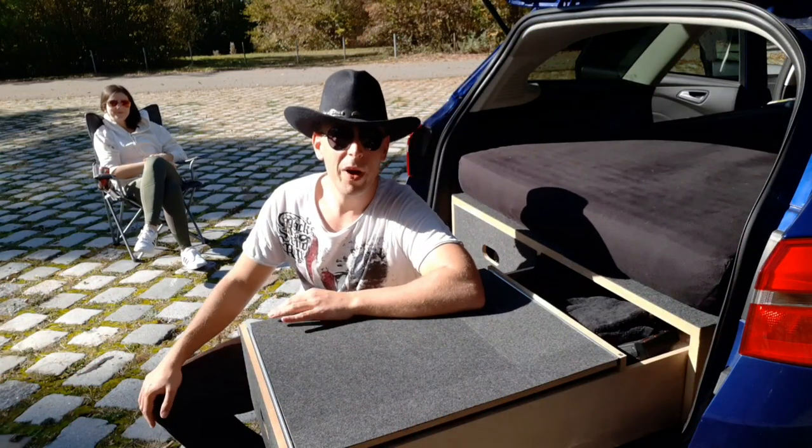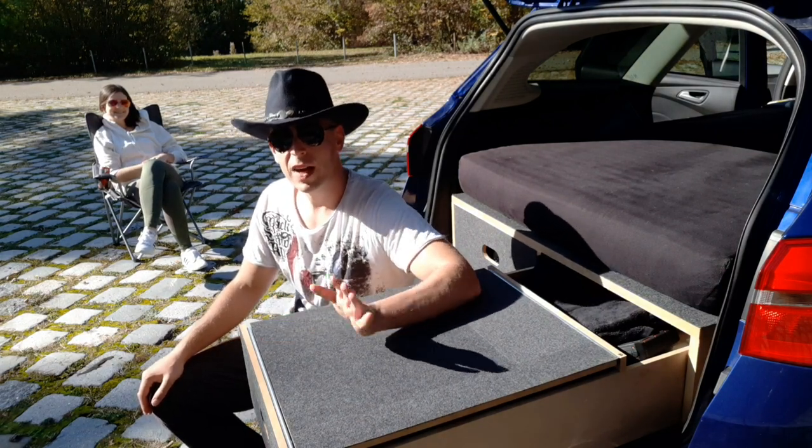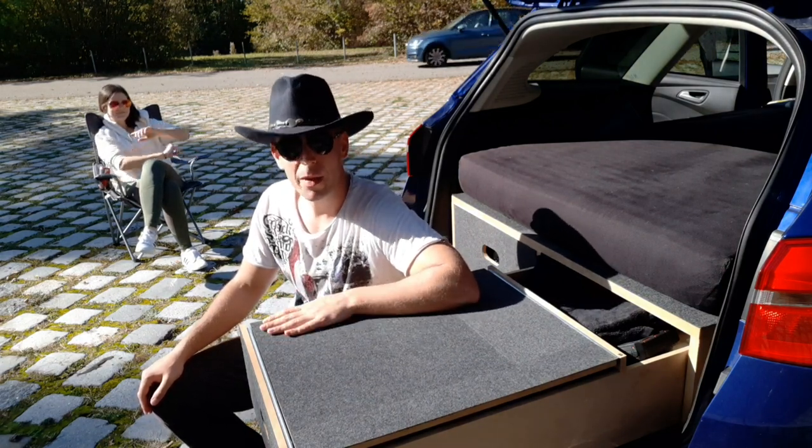Hallo und herzlich willkommen zurück bei den Camping Cowboys. Heute gibt es den zweiten Teil davon, was habe ich in meinem Camper dabei.